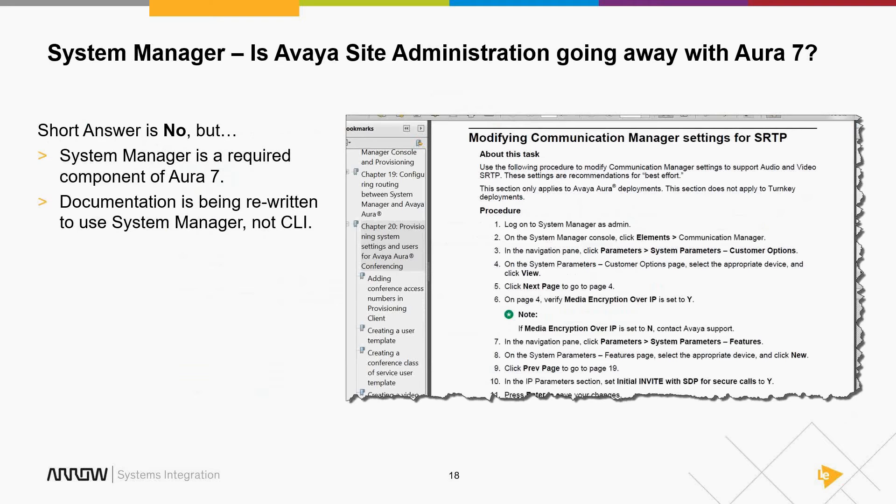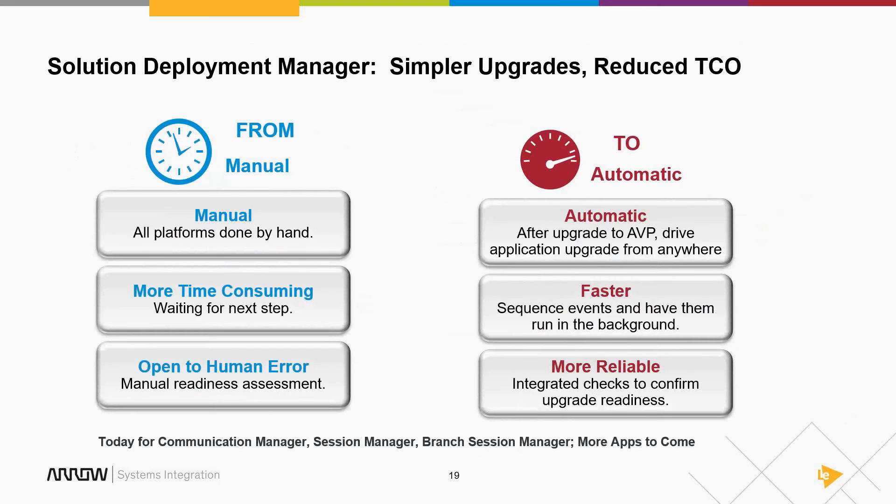More and more documentation is being rewritten assuming you're using System Manager. Gone are the days of 'enter change sys-ip-o at command line' — now they say 'go to System Manager, go to Elements, go to your Communication Manager, click on Parameters, System Parameters, Customer Options.' The documentation is being rewritten to encourage that behavior. For now, ASA is not going away — you can continue to do your Communication Manager administration from command line or ASA.